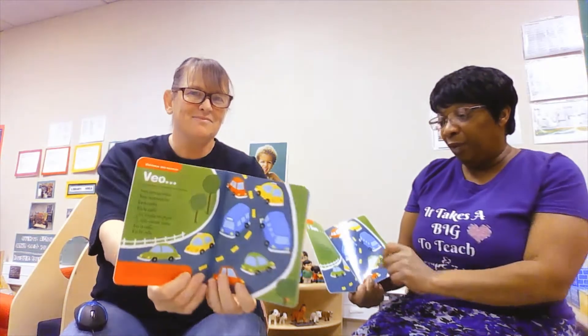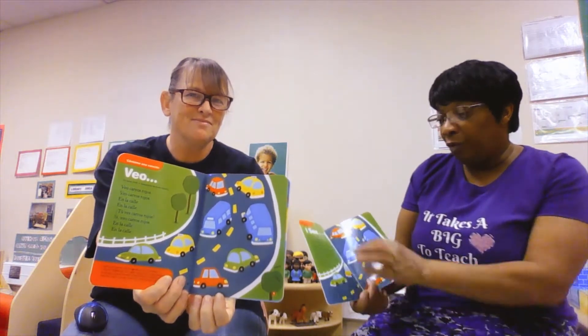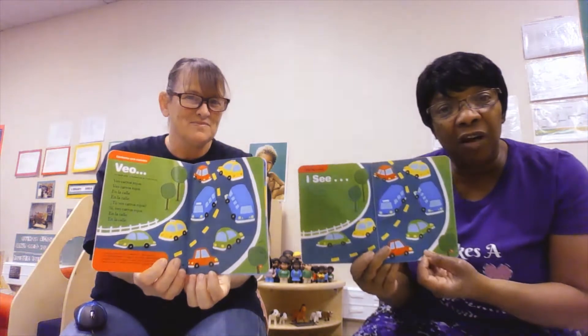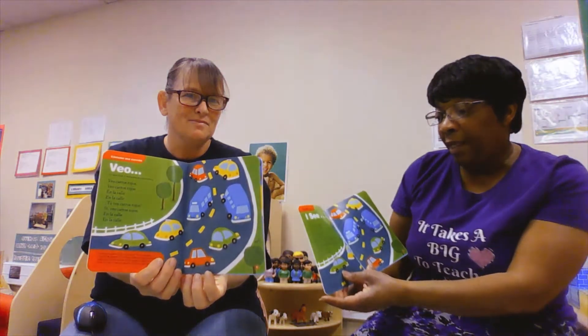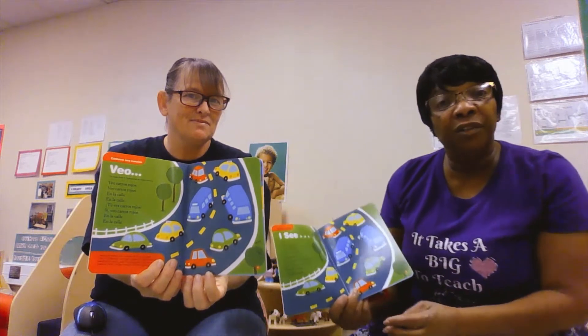Our first story is 'I See.' I see red cars — yellow, blue, and green — but I see red cars on the road, on the street. Do you see the red cars? Can you see the cars from here? There are one up here and one down here. They're driving along. Yes, I see the red cars on the street, on the street.